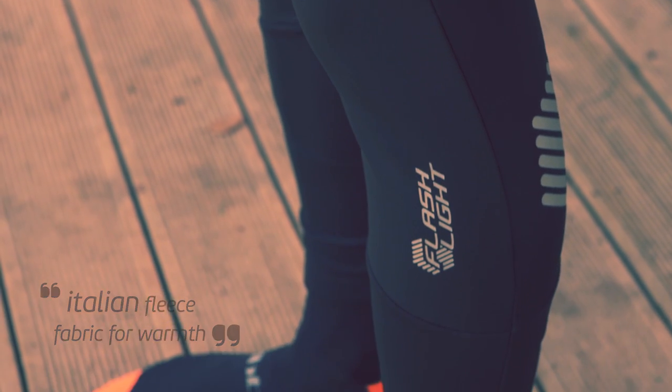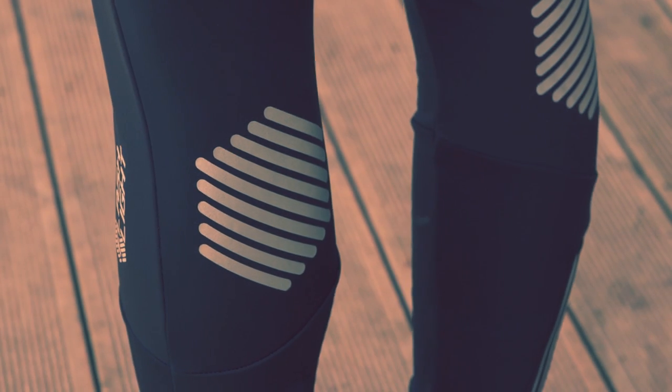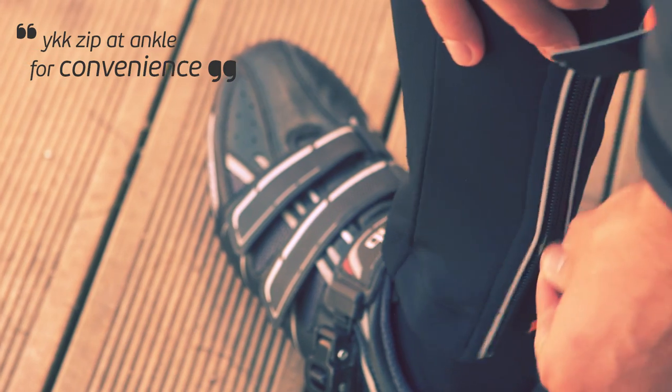The Italian fleece fabric keeps you warm, while the Cytec elastic interface race seat pad is comfortable on even the longest commute.